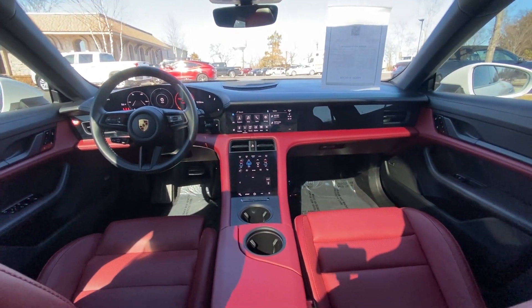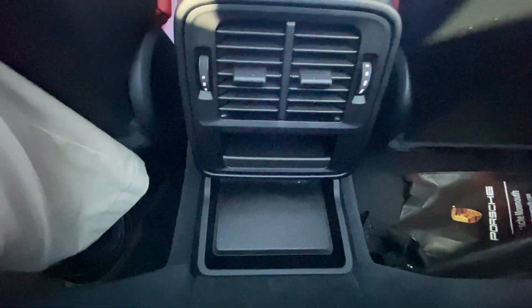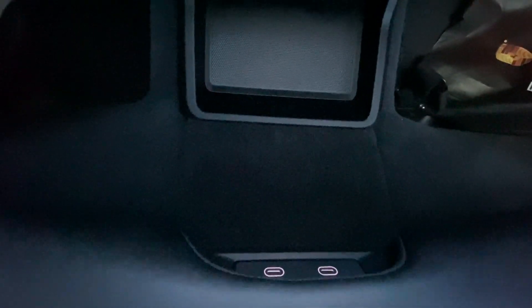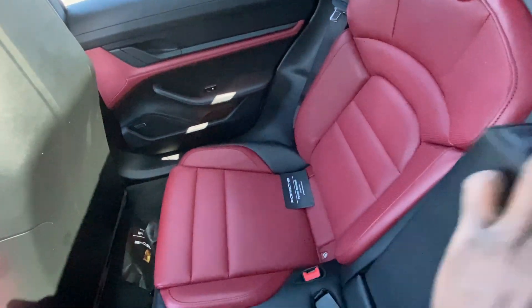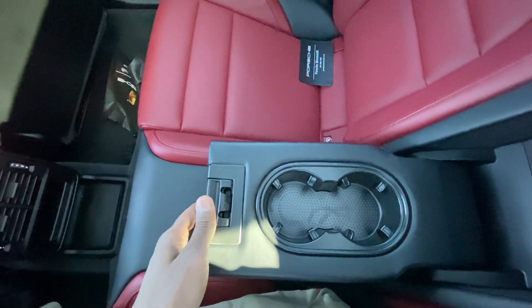There's a quick view of the front from back here, and then you have a little storage tray. You have two USB-C charging ports underneath this middle seat here. To fold it down, pull on this here, and then you have two cup holders.